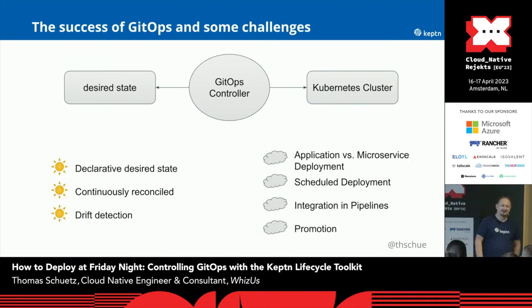What we don't like about this is we are always struggling with application and microservice deployment. So normally in a cloud-native world, we are always assuming that we have microservices, we have independently tested components, and everything is loosely coupled. But in reality, this looks a bit different. We have large applications, we have a few services which are tested together, and we want to deploy them together. We are also struggling with scheduled deployments. A GitOps controller does what we tell him — if a manifest is in the Git repository, he applies it. There is no room for scheduling.